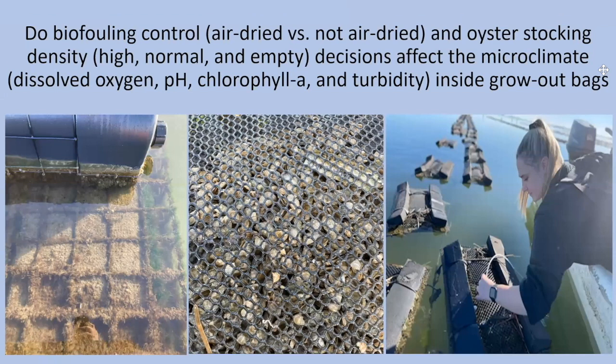Results from this ongoing study suggest that farmers can influence the water parameters within their floating bags through husbandry decisions, and this could correlate to oyster performance. We hope to provide producers with better data so farmers can make more informed husbandry decisions while also potentially identifying factors driving these mortality events. Thank you.